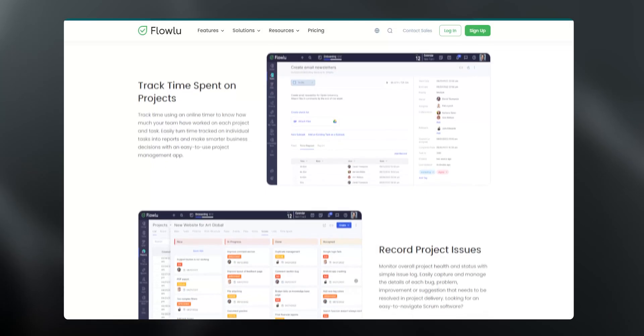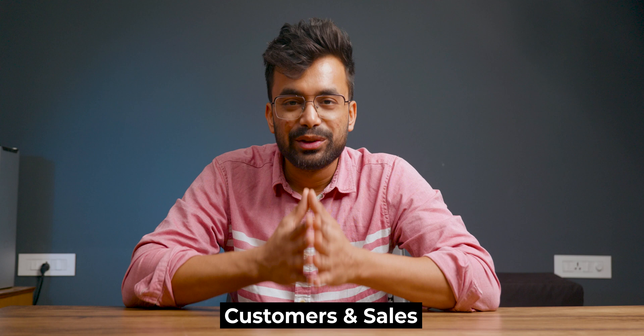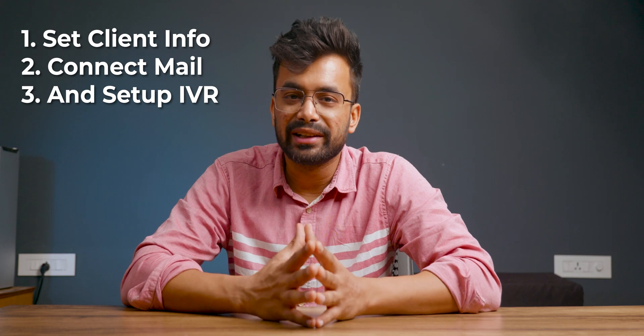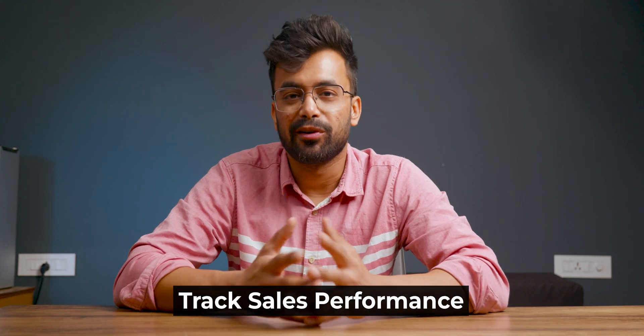Speaking of which, let's talk about features it provides. Number one, you can create tasks and projects for yourself and your team, and also track them. For customers and sales, you set up your client information and connect your business mail. You can even set up telephony integration so you can provide your clients assistance over the phone. What about automation? Flowlou calls it opportunities, in which you automate your sales and much more, and of course track your sales performance.